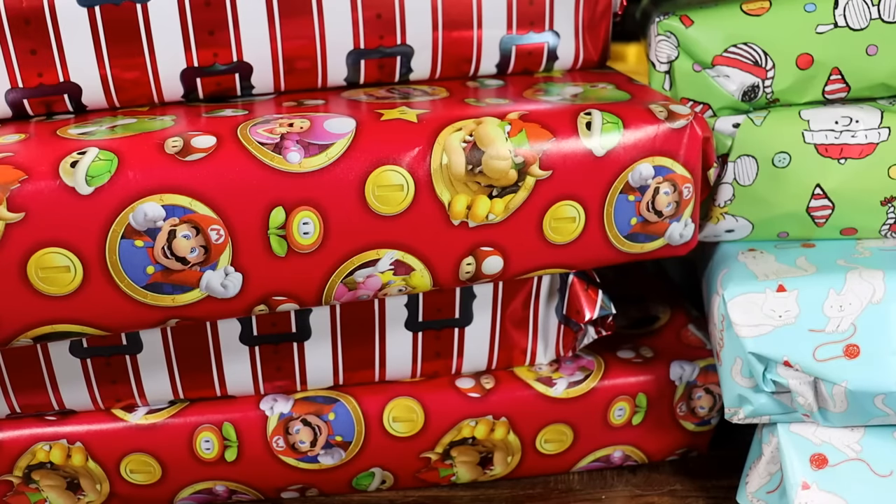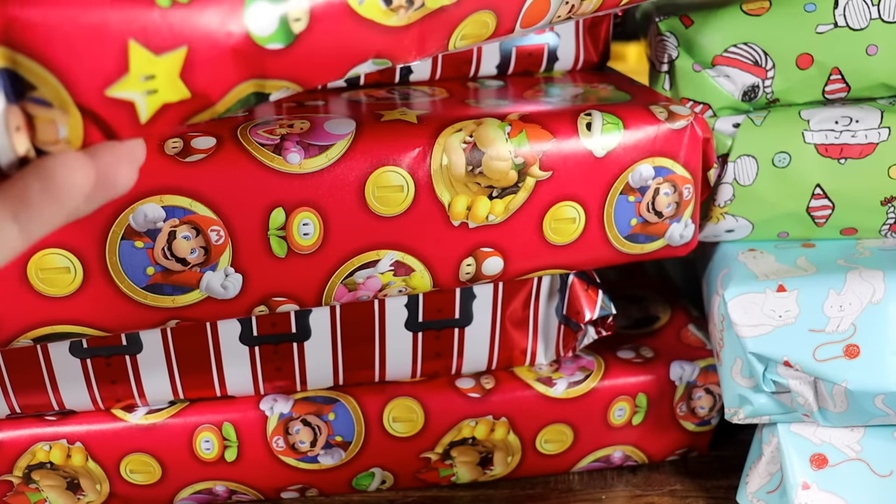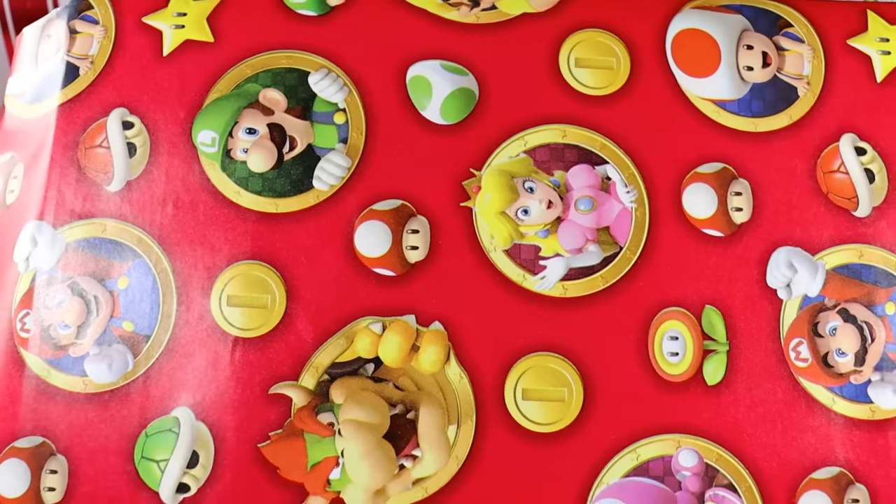I told you there'd be more snow trooper sets — this is going to be awesome because we're going to be able to build a lot of snow troopers. I think it's time we go for one of the ones in the background, at the very top. We've got our Nintendo wrapping paper.